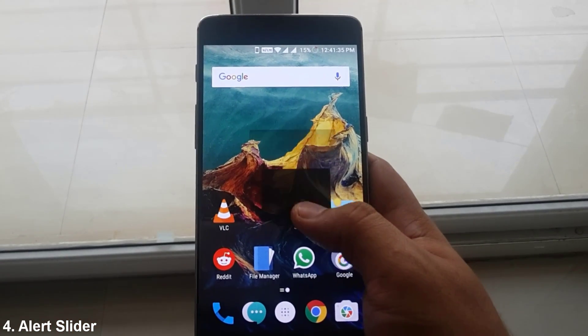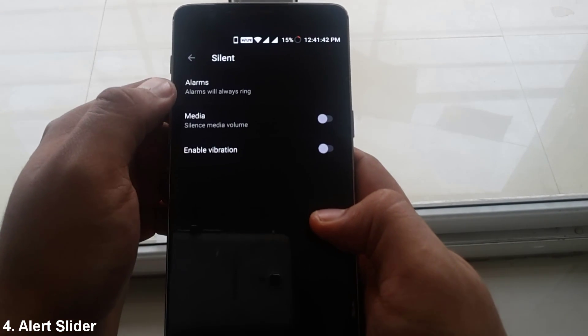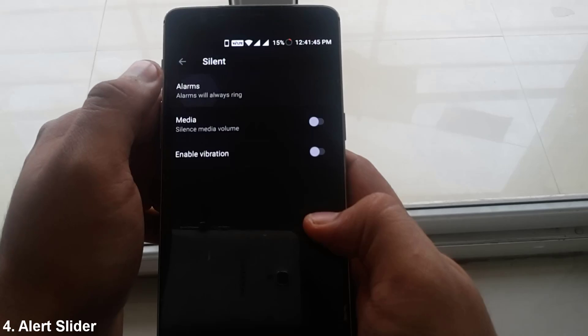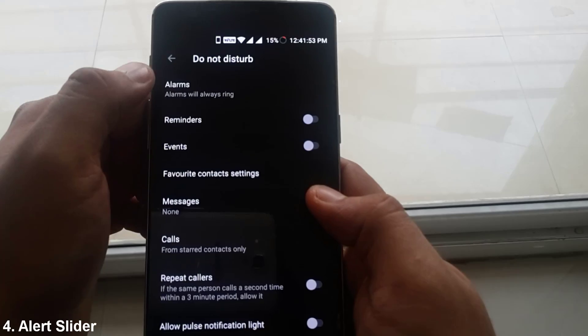Next, in Alert Slider, you earlier had an option to disable the alarms. However, now you can see OnePlus have removed it. So alarms will now ring whether you activate the Silent Profile or the Do Not Disturb.